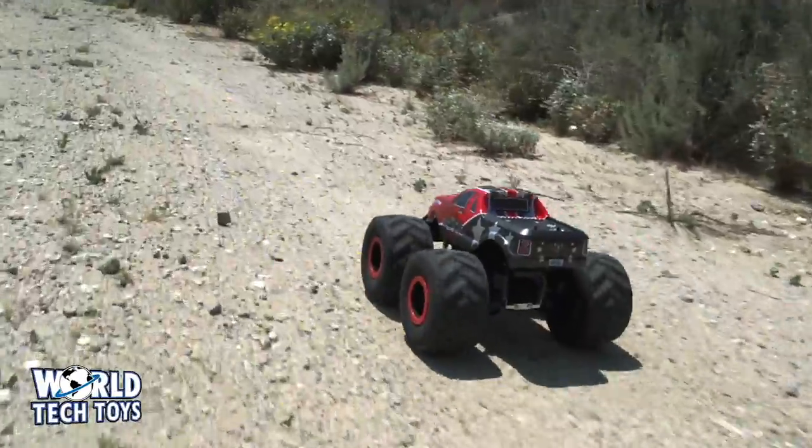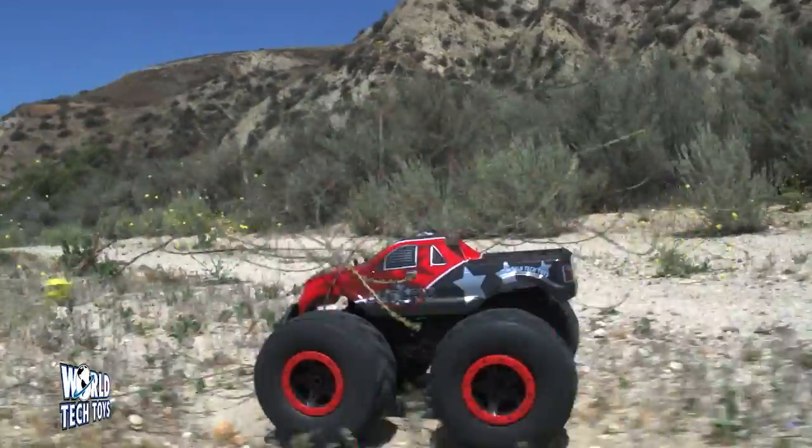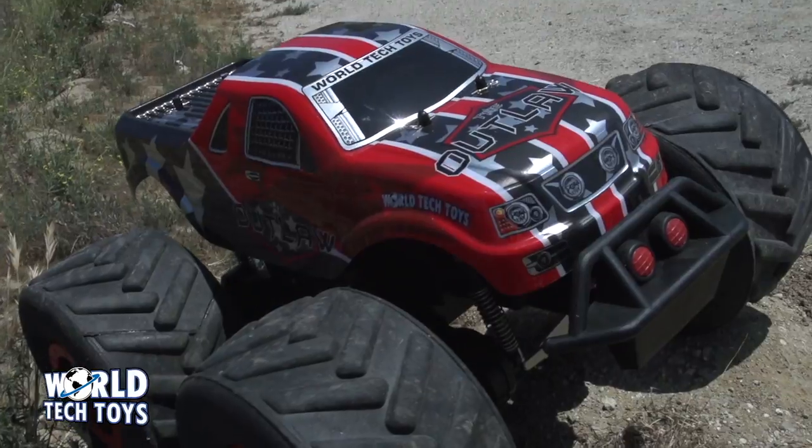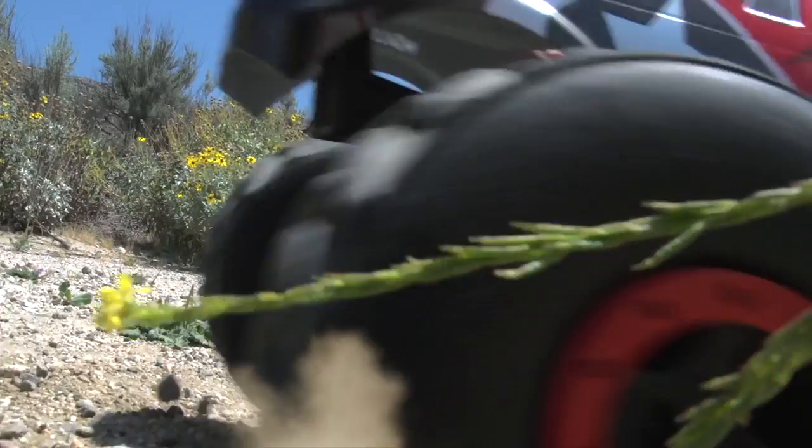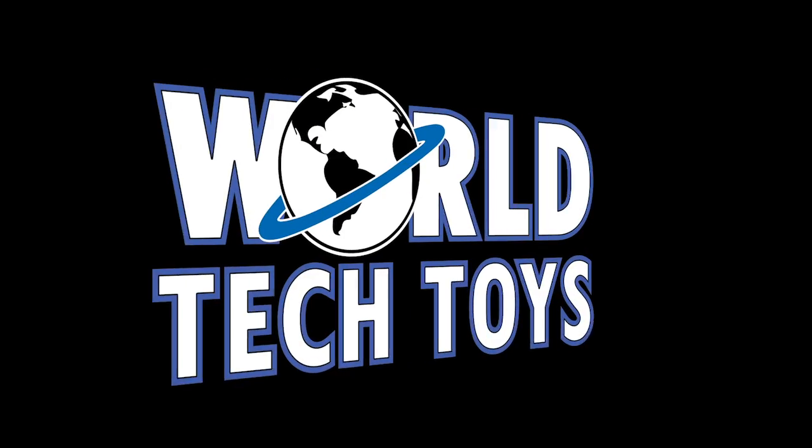With its four-wheel suspension system, nothing is too tough for this monster truck to handle. The Outlaw is ready to conquer — are you? From World Tech Toys.